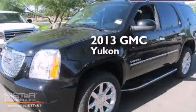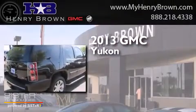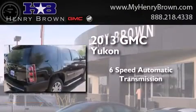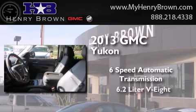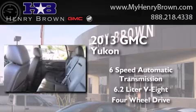This is a brand new 2013 GMC Yukon. This SUV has a 6-speed automatic transmission, a 6.2-liter V8, and the added safety and control of 4-wheel drive.